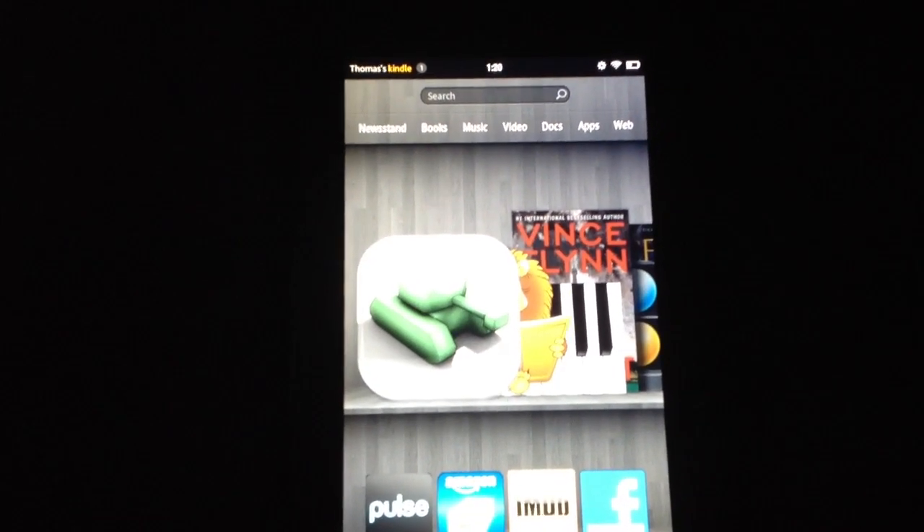So why don't I go ahead and show you the text-to-speech in action. I'm going to click on my apps, and on the top left you'll see an application called Cool Reader.